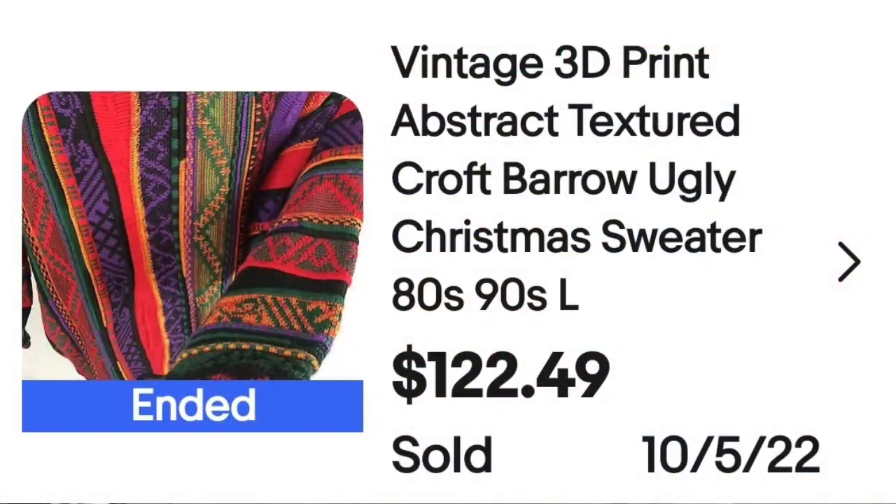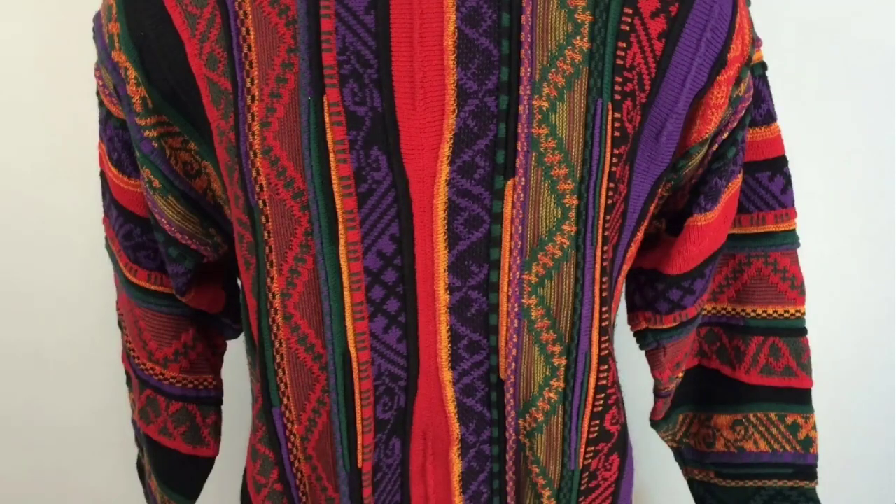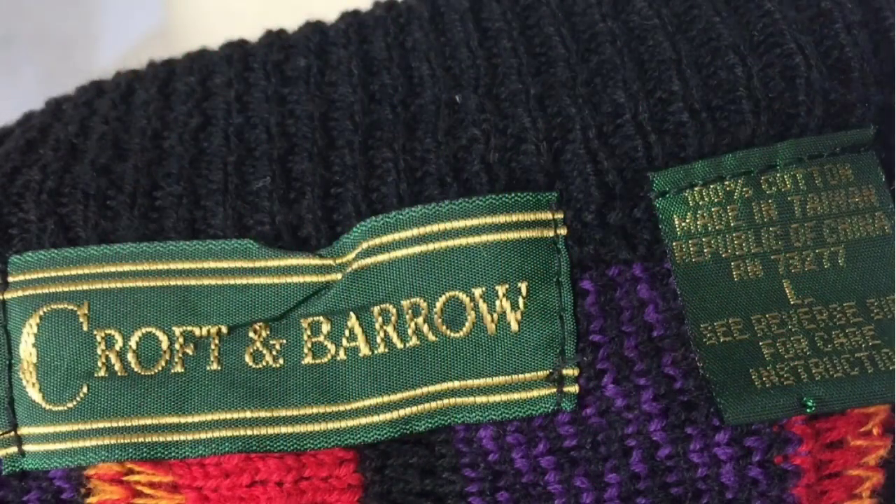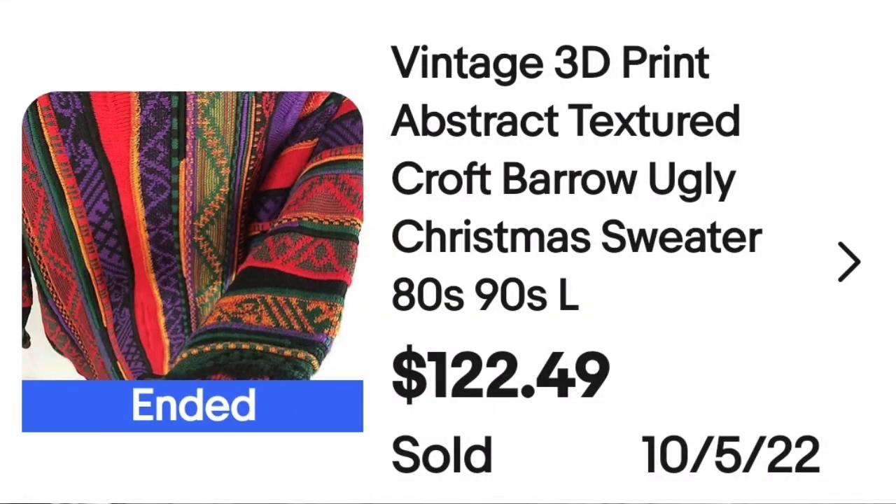This next one reminds me of Coogi — C-O-O-G-I — look it up because those sweaters are valuable. This one's a Crofton Barrow, but the pattern really reminds me of a Coogi. This is a vintage 3D print abstract textured Crofton Barrow ugly sweater from the 80s or 90s, sold for $122.49. You can see the lines, abstract and geometric. The tag shows Crofton Barrow, size large — a great sale at $122.